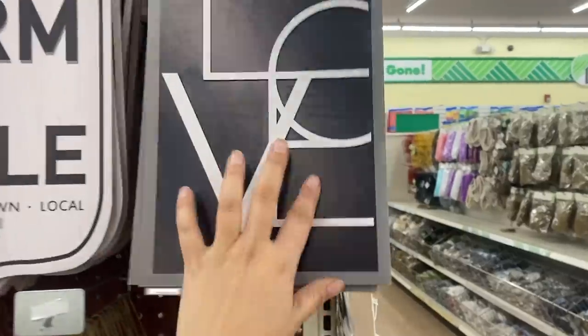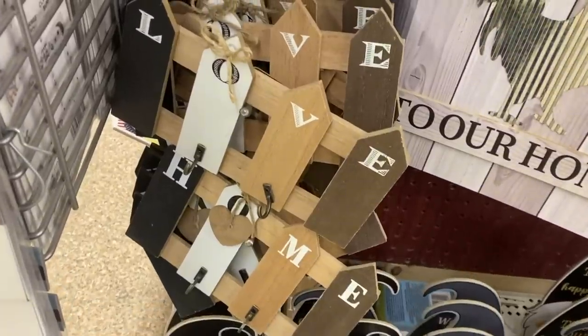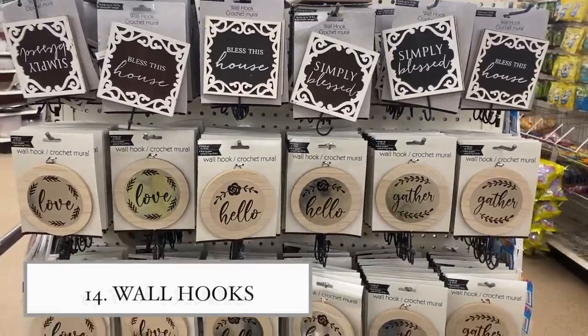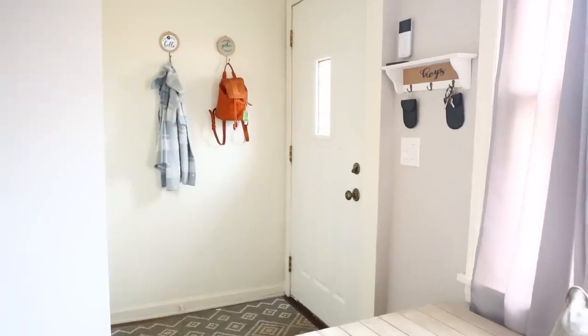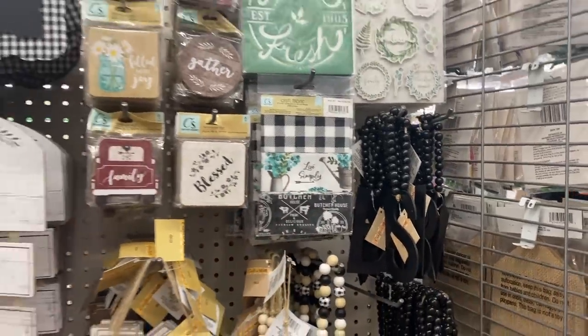If you're thinking you don't want to decorate with cows that say 'oink,' there's also regular home decor. This welcome sign has a really pretty bow on top for just a dollar. I also found wall hook hangers in different styles — great for the entryway to hang your coat or purse, especially if you don't have a closet where you enter.